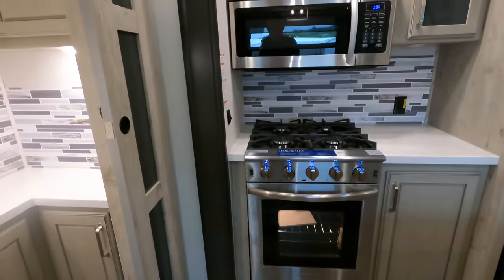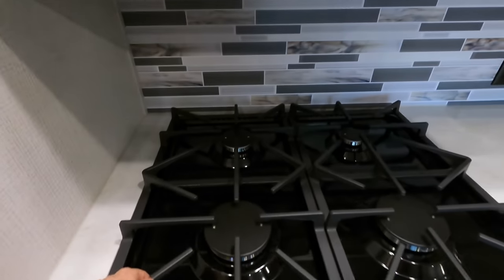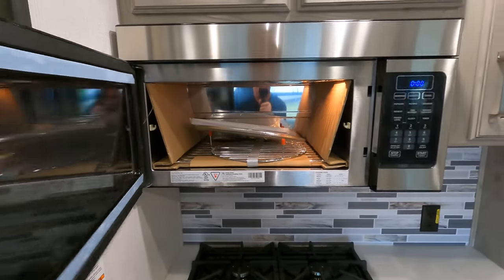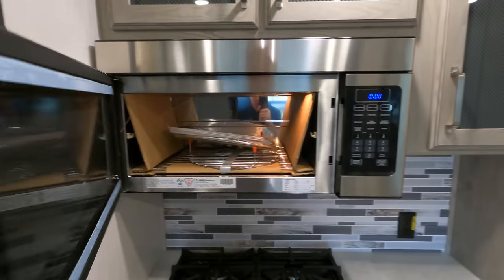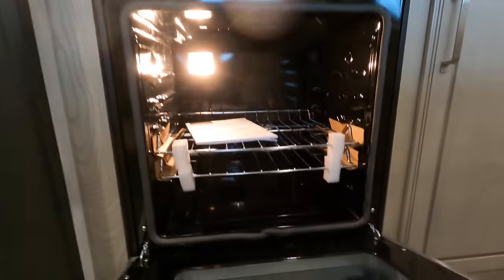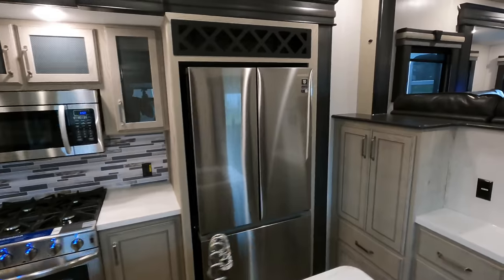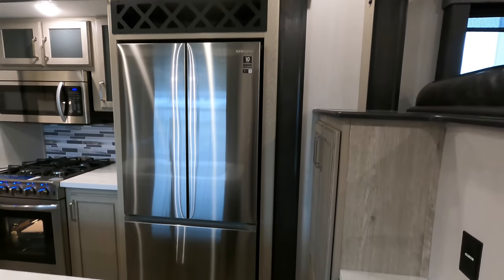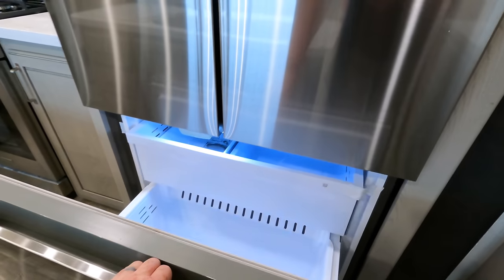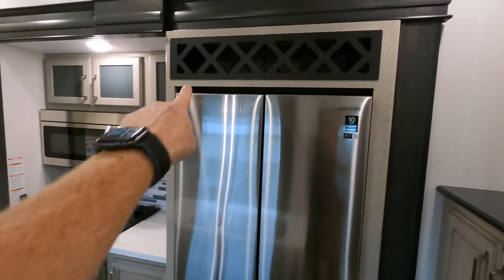Stainless steel appliances all the way throughout — check out this really big Insignia oven with massive grates on top, and an Insignia stainless steel microwave. It looks like it has a built-in shelf as well. Check out the space in the oven though — I think it's huge, definitely more for full-time. Samsung stainless steel refrigerator, French style — this works off the built-in 1,000-watt inverter while going down the road — with the freezer on the bottom and refrigerator up top. Wine rack also provided.